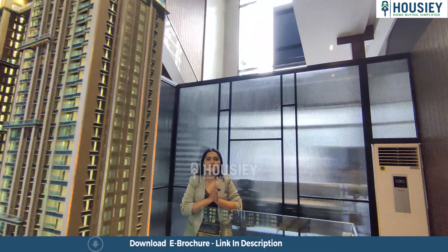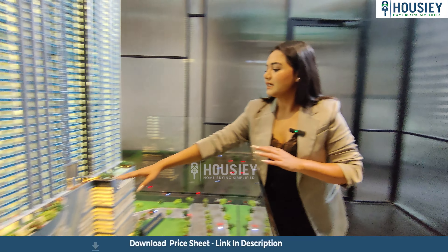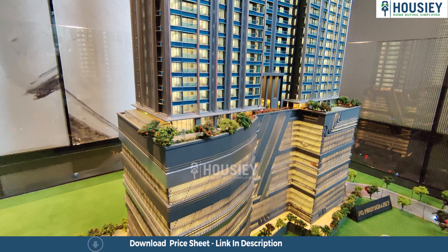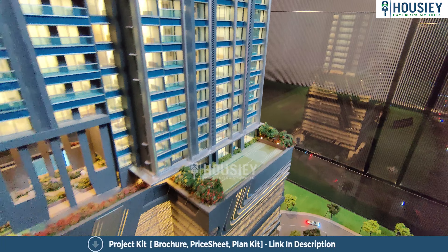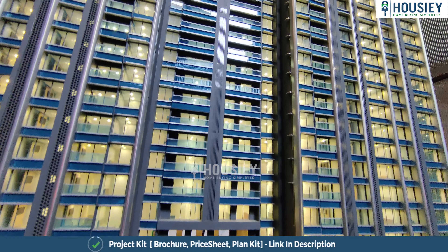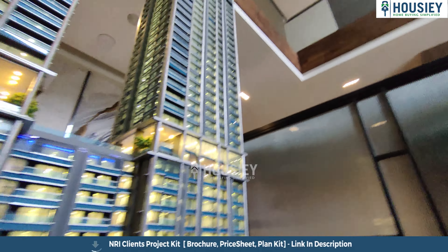Let me tell you about the amenities. Moving ahead, you can see the 18th floor is a complete amenities area with the podium. And that's the quadrangle which connects both the buildings, both the towers.